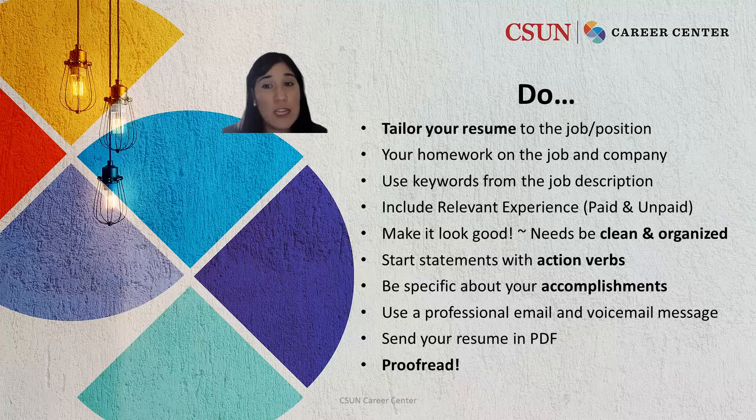Do make it look good. Remember, it needs to be clean and organized. You can use different fonts such as bolding, capitalizing, or italicizing and bullet points to help your section stand out.